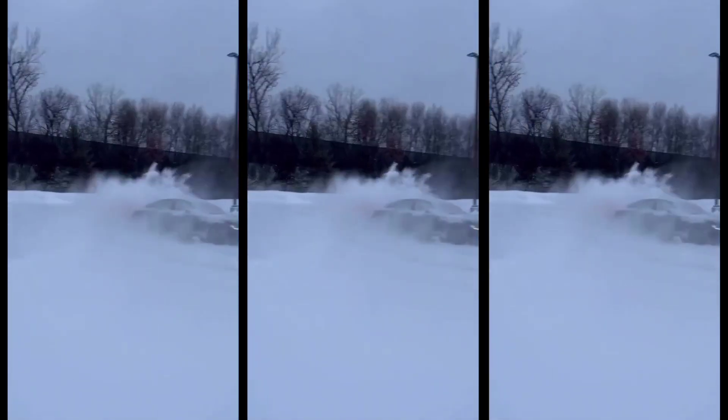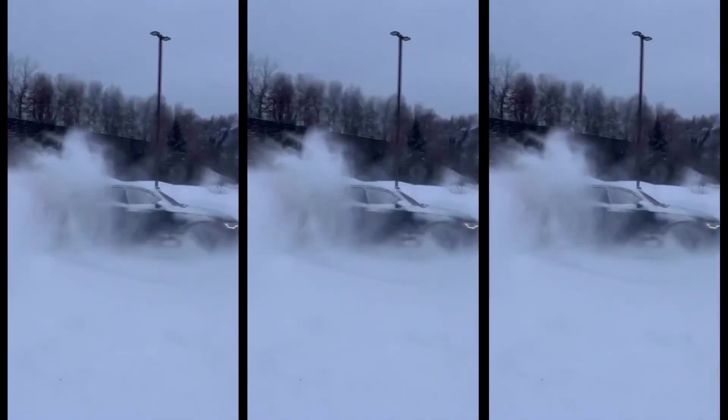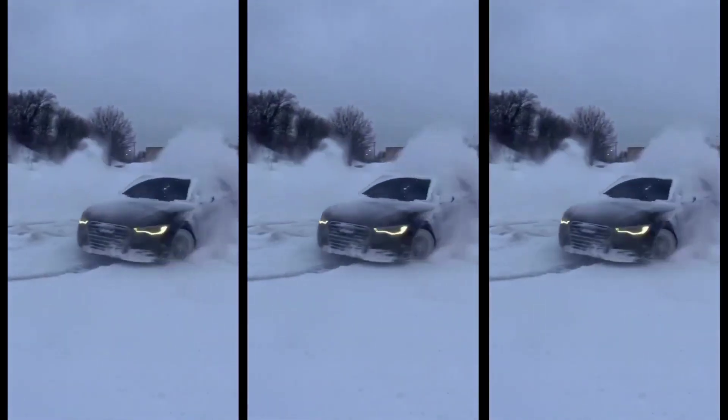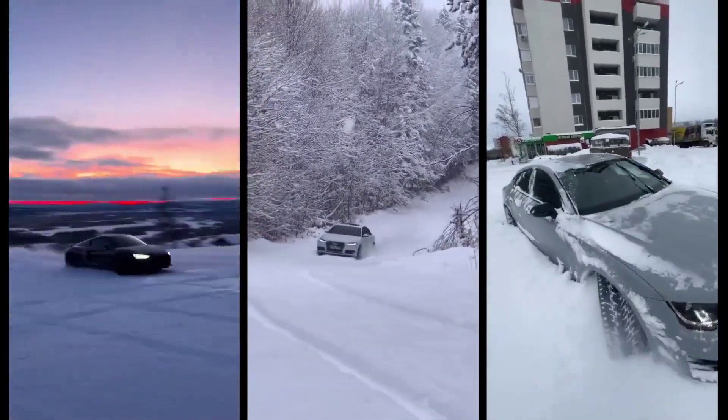Imagine you're on a snowy mountain pass, the wind howling, and visibility almost zero. The roads are slick with fresh snow, and you're driving a car that's not only designed to handle the worst conditions, but actually excels in them. That's where Audi Quattro comes into play.